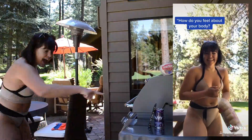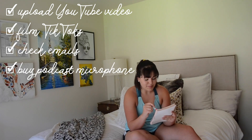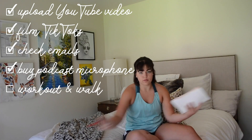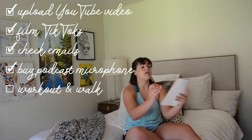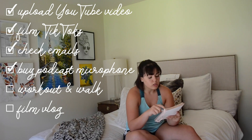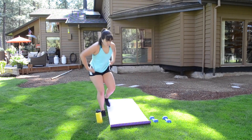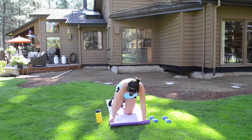It's about four o'clock now and I'm going through my to-do list. I uploaded the Q&A, filmed TikToks, checked emails, and bought the podcast mic — very exciting. I still need to work out, so I've changed into my workout clothes. I'm also going to do laundry and clean my room. Now I'm going to do a little hip workout — nothing too crazy.